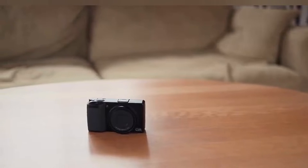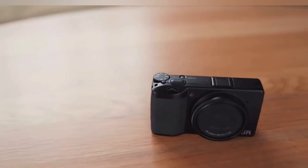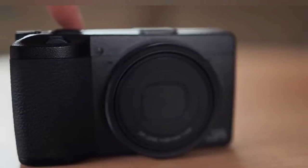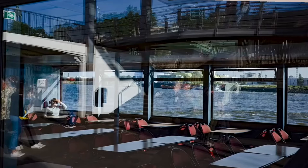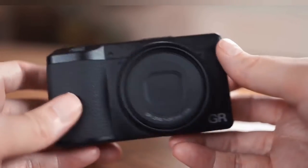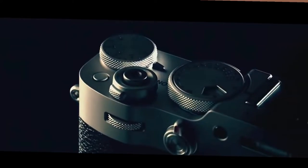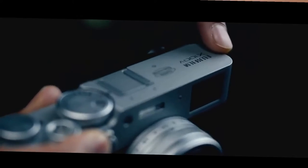The cons are that it doesn't have an EVF, the 3-inch screen doesn't rotate or tilt, battery life could be better, and it doesn't do that well at video — but that's understandable given the target audience. If 40mm is too tight for your street photography style, you could opt for the original Ricoh GR3, which has a 28mm equivalent lens. If you're a die-hard street photographer, you could also consider the Fuji X100V, which has an even larger cult following, though it's not as compact — I'll leave links below to all three.